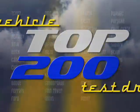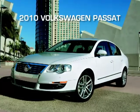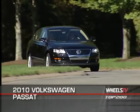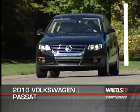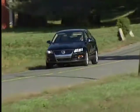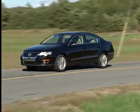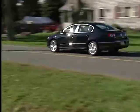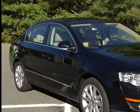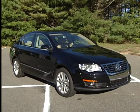You're watching a Wheels TV Top 200 Video Test Drive of the 2010 Volkswagen Passat. If you want statistical evidence that the Volkswagen Passat has been an unqualified success since its introduction, consider that sales of Volkswagen's midsize sedan have multiplied six times since the Passat first hit showrooms in 1973. The 2010 Passat sedan and wagons are carryovers from 2006, when the VW brand introduced an entirely new redesign.